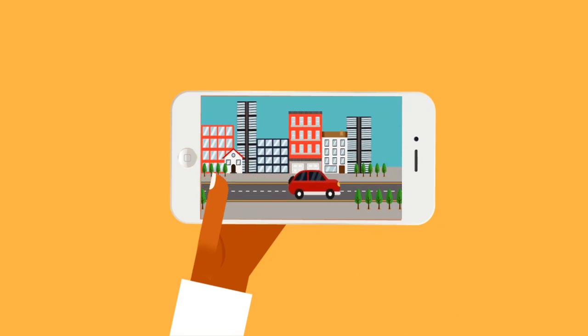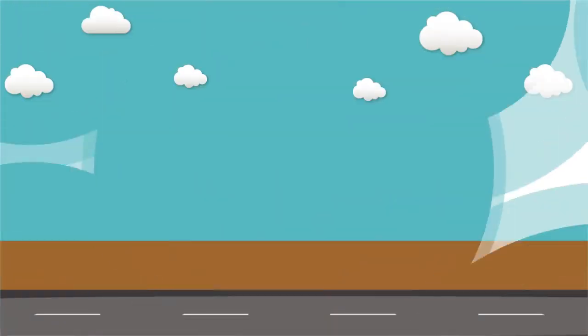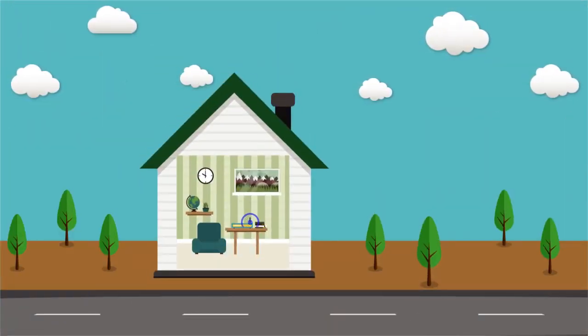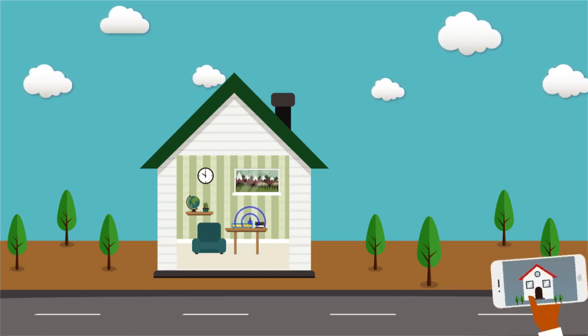You can easily monitor everything using your smartphone anytime and anywhere in the world in real time. To achieve this, all you need is an internet connection at your home. This can be provided by a majority of internet companies.